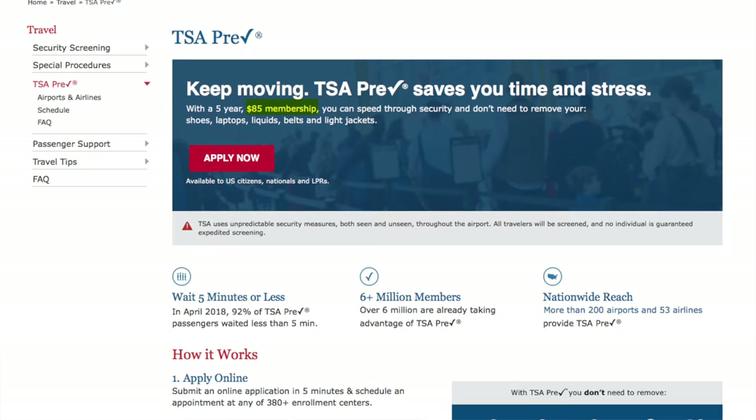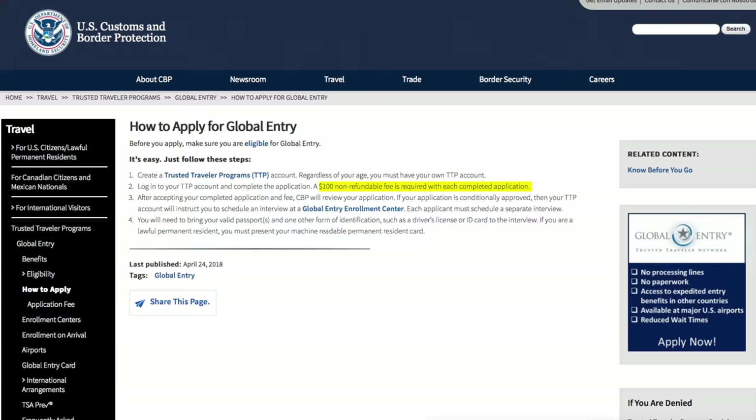In fact, TSA PreCheck costs $85 and Global Entry costs $100. So for only $15 extra, you're getting the ability to expedite your entry back into the US.